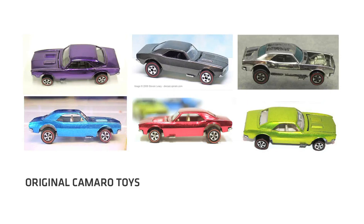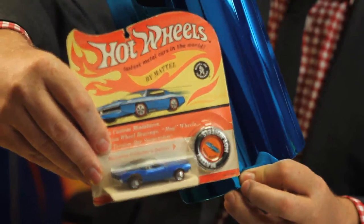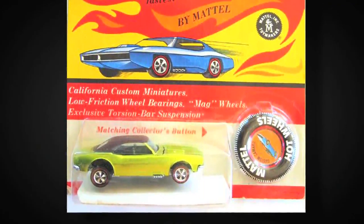The original '67 Camaro was the first Hot Wheel. The idea was to match as closely as possible the paint on the concept car to Spectraflame paint — the classic Hot Wheels finish.